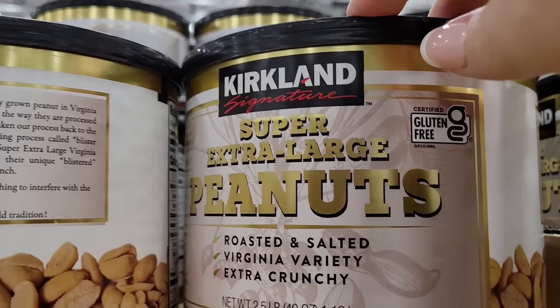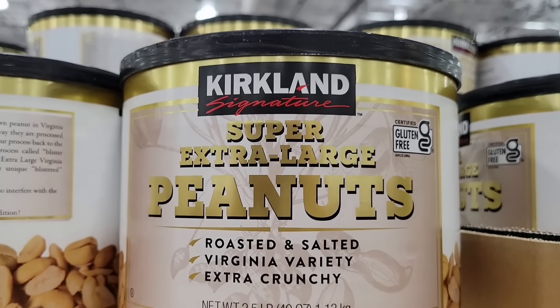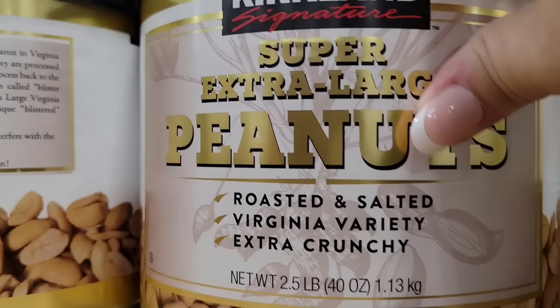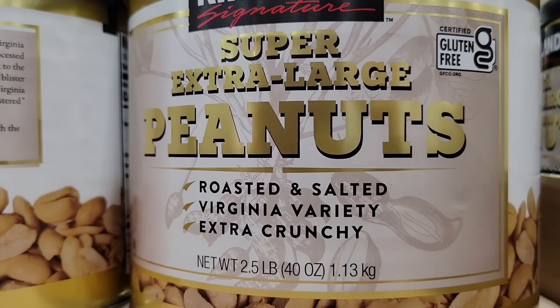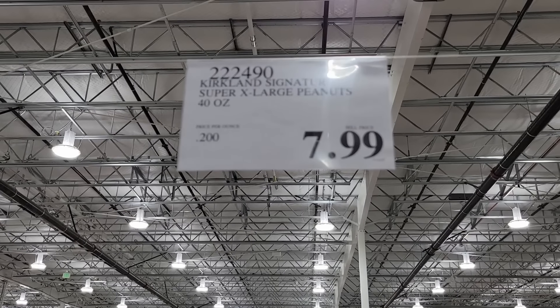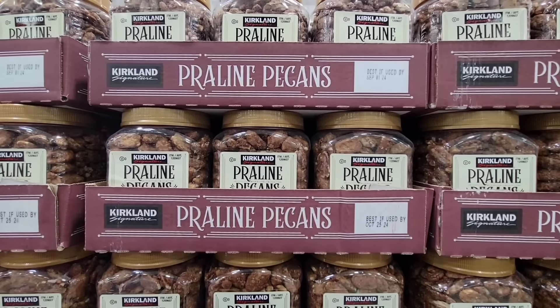Now the super extra large peanuts — of course these are roasted and salted. I haven't tried these. I like that they have gluten-free on here. Look at this container — two and a half pounds — that is a good size at $7.99. That is a really good price because nuts can get so expensive.